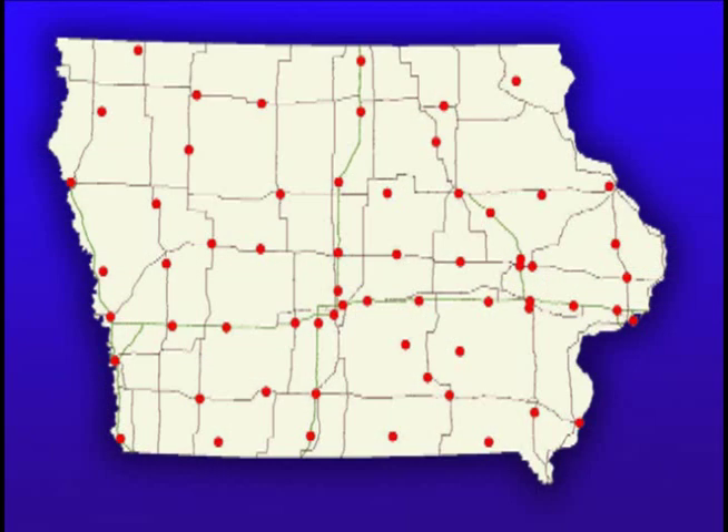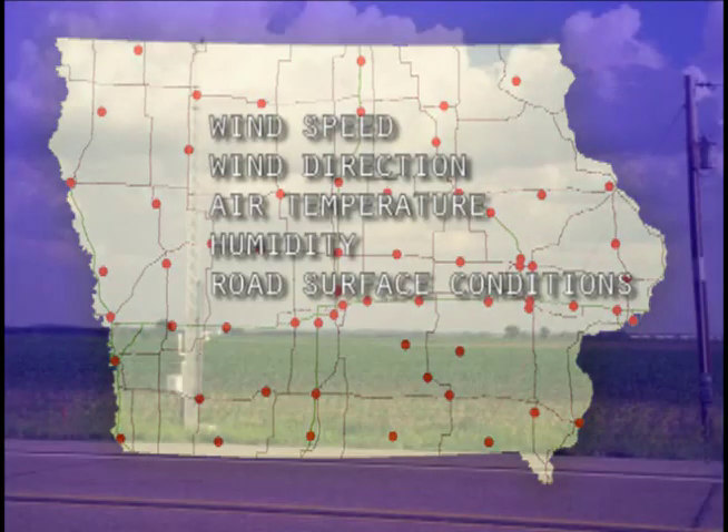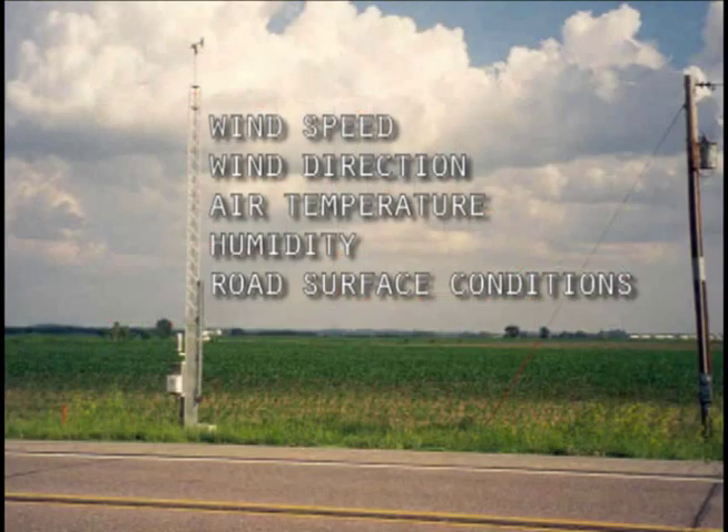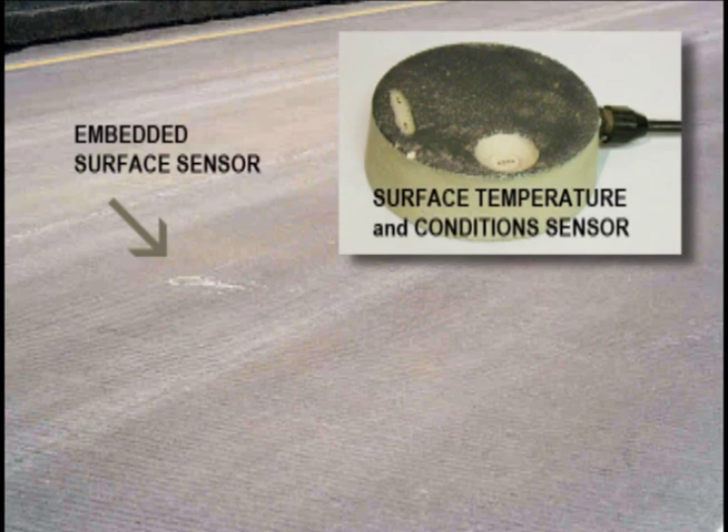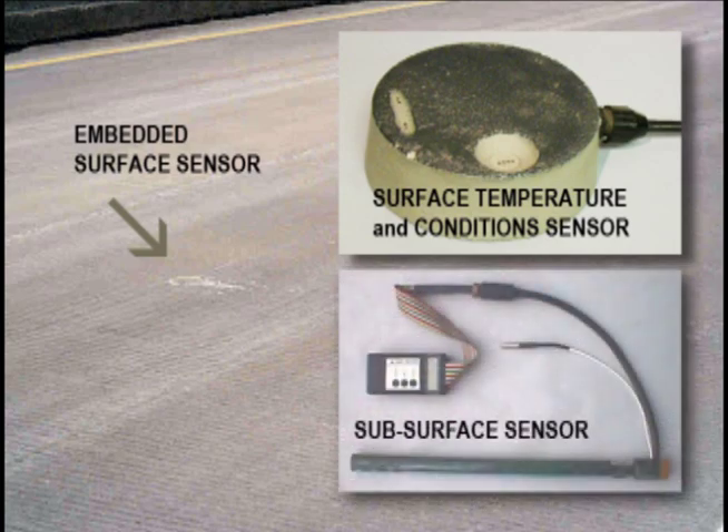The Iowa Department of Transportation manages 61 road weather information systems, oftentimes referred to as RWIS. They are located throughout the state. Most of them have the required air temperature probes and humidity sensors. They also have pavement sensors that measure the surface temperature of the roadway, and they also have subsurface temperature probes.